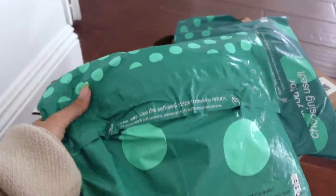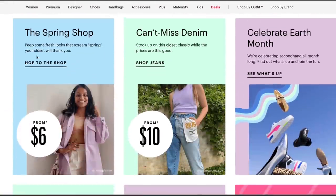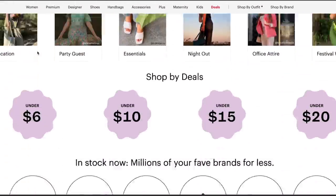I'm going to open some of my packages from ThredUp to get my new clothing out, put it away, and try on everything. If you guys don't know what ThredUp is, it is the largest online thrift store. It is so awesome to shop — you can literally find anything on there.